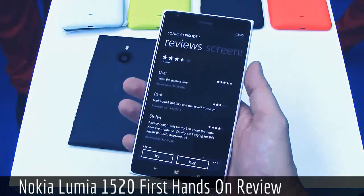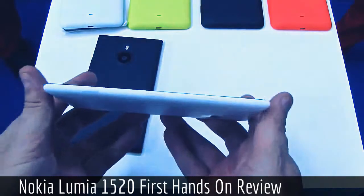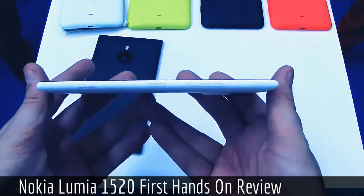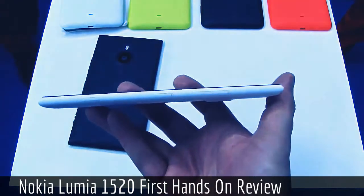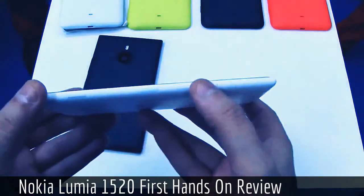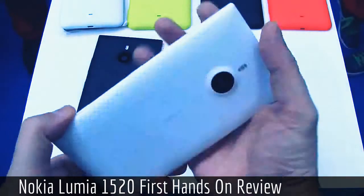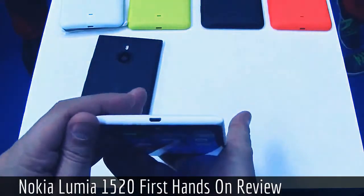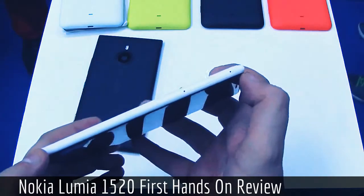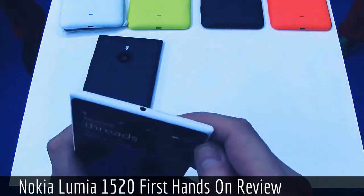You can also upgrade storage with a micro SD card. Taking a quick look around the device, you'll notice the classic Lumia design we've been using since the very first Nokia Lumia 800 about two years ago, of course evolving over time. On the side we have a volume rocker, power button, and camera button. On the bottom there's a micro USB connector, slots for SIM cards and micro SD cards, and on the top a headset jack.